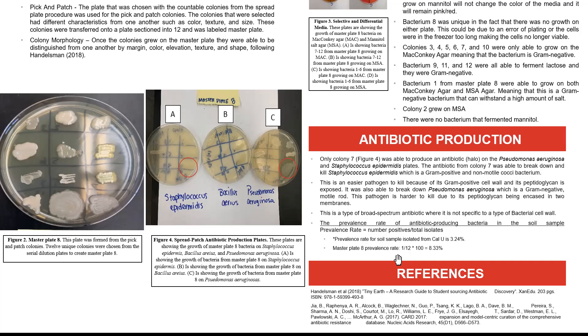The prevalence rate of antibiotic-producing bacteria in soil was calculated. As a whole, for the class at Cal U, the prevalence rate was 3.2 percent. For this individual project's master plate, it was 8.33 percent, because only one antibiotic producer was found out of 12 colonies.